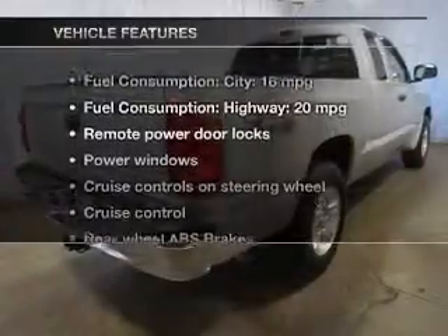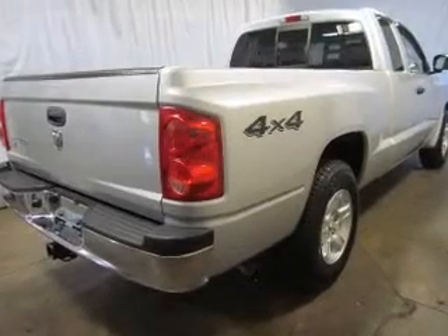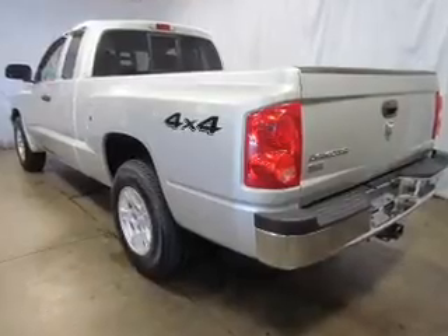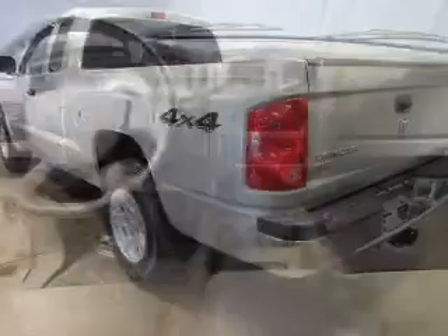Plus, enjoy these notable features that are included in this vehicle: keyless entry, power door locks, power windows, cruise control, an AM-FM stereo with a CD player, and satellite radio.